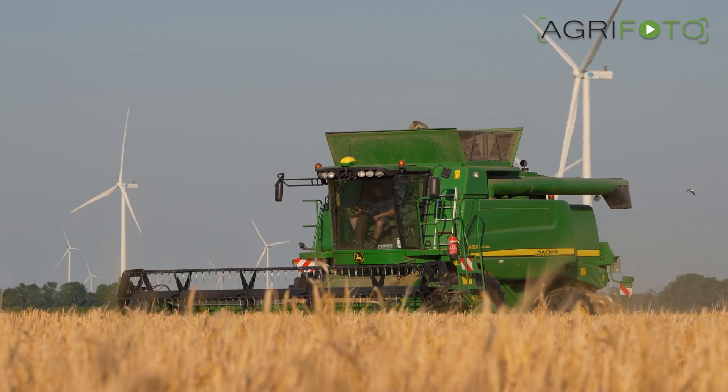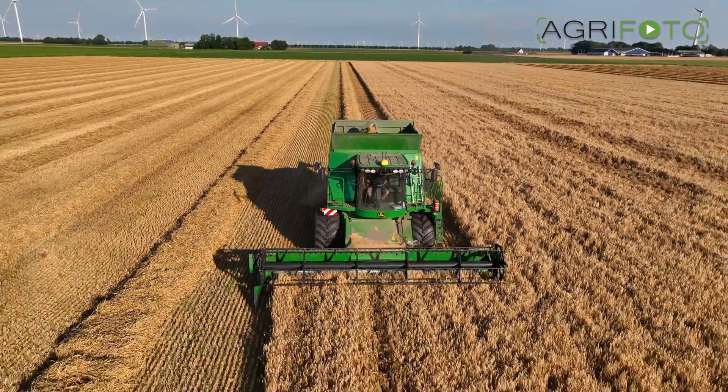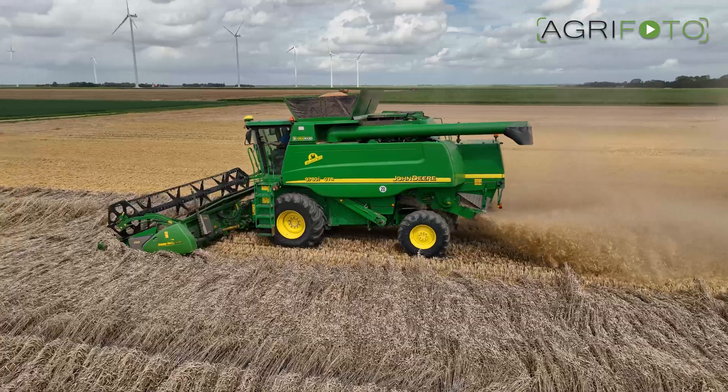John Deere launched the first T-Series in 2007. In 17 years, it has probably become the best seller in Europe for the green and yellow brand. Even the popular CTS and latterly C-Series were dropped in favour of the T-Series.